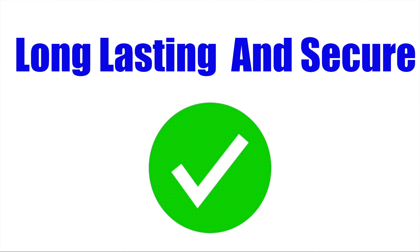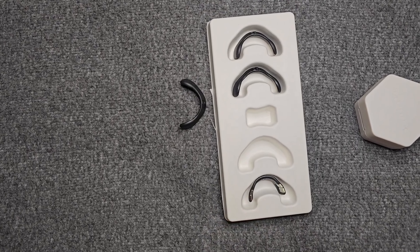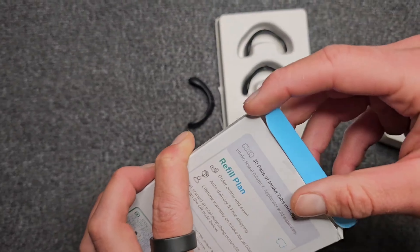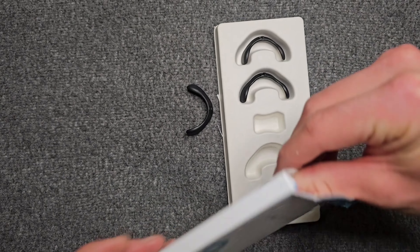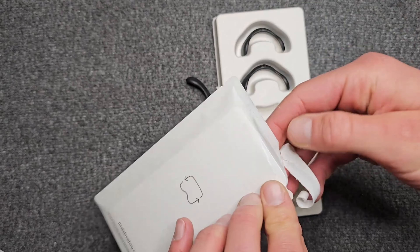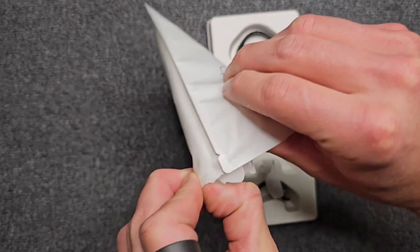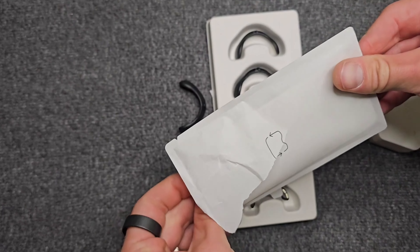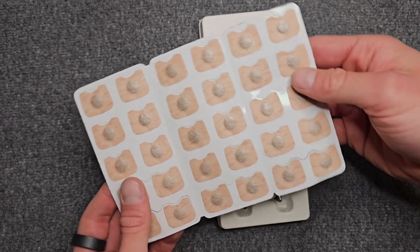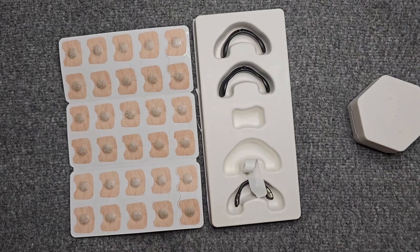Long-lasting and Secure: Intake breathing strips can be worn for over 12 hours without losing their effectiveness. The most I ever wore one was for 10 hours, and the effectiveness was the same over that entire time span. I have tested this nasal dilator while running, at the gym, and while sleeping, and I continue to be impressed with the durable adhesive tabs and magnetic band, which always keep the strip in place no matter what I'm doing.